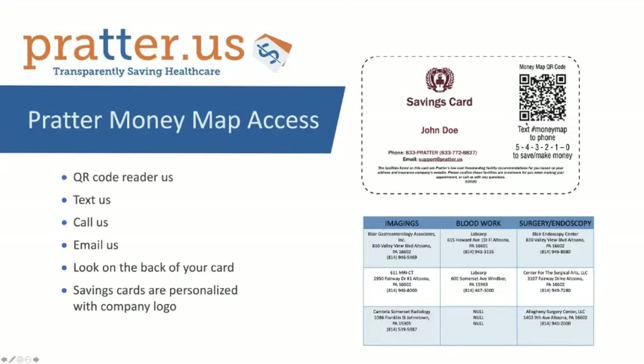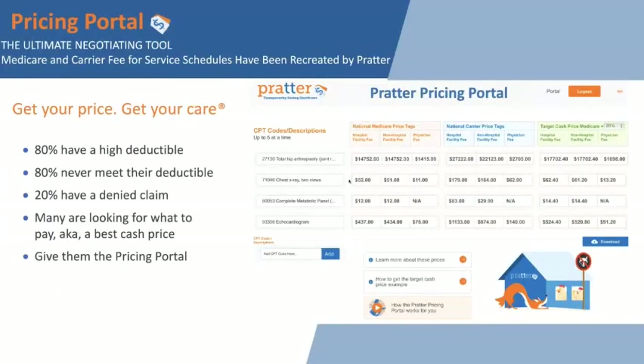We make it Pavlovian. For millennials that like IT, a QR code will take you to the money map. You can also use the phone number 543-210 and text hashtag money map. It's good for urgent care when you're out of town and you need to know where to go that's in-network and where you won't get a surprise bill. This can be used by benefit consultants, health plan TPAs, the employer, direct provider contracting, and employees for cash pricing, as well as denied or out-of-network bills — the Prater pricing portal.